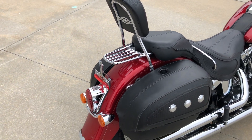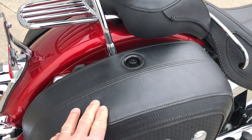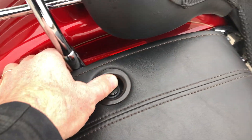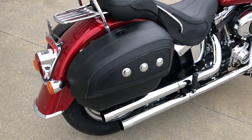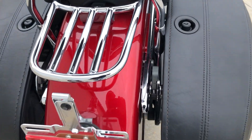It has saddlebags — these are a hard saddlebag with a leather wrap that's lockable. You can see the lock right there, so you can lock the lid on it, which is a big plus. A lot of leather bags you cannot do that.